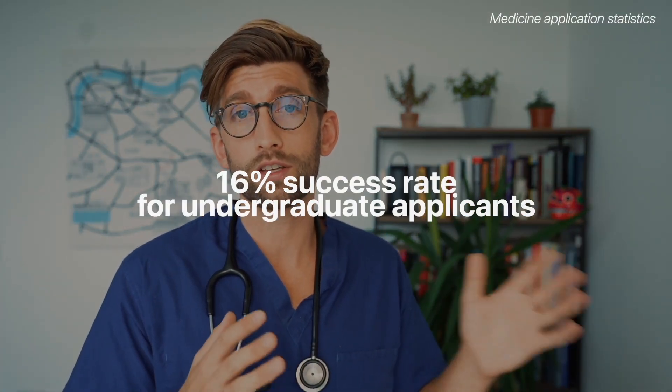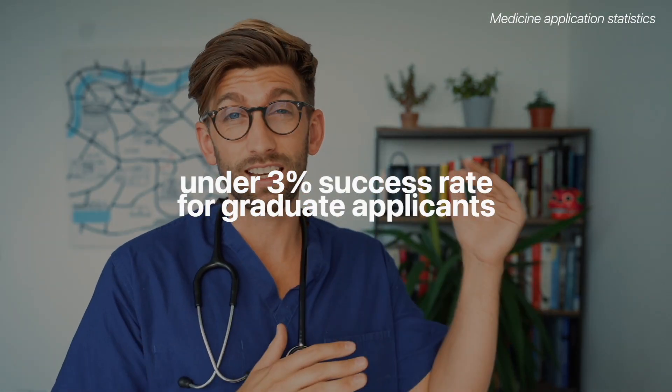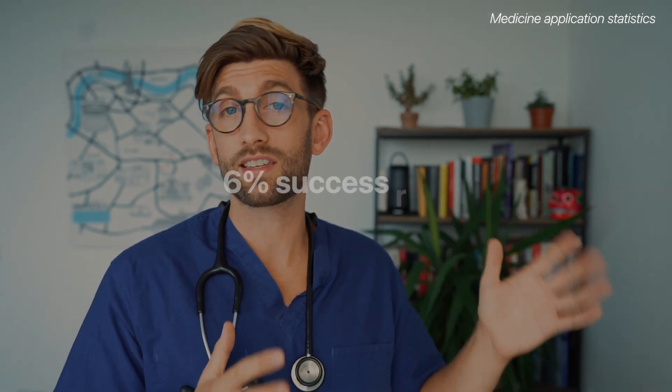The number of re-applicants has increased year-on-year and we're typically hitting about a fifth of people applying for a second time or more. The trend is consistently one of medicine getting more and more competitive year-on-year — it is now the most competitive it has ever been. We're looking at about a 16% success rate for the undergraduate course, about 3% for graduates, and about 6% for internationals.